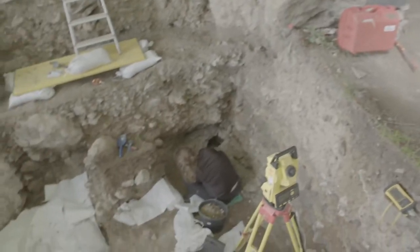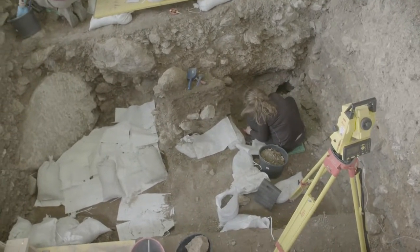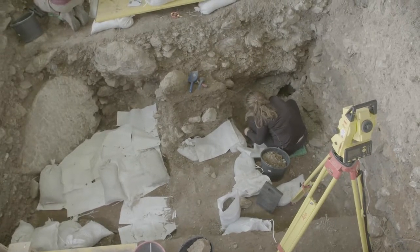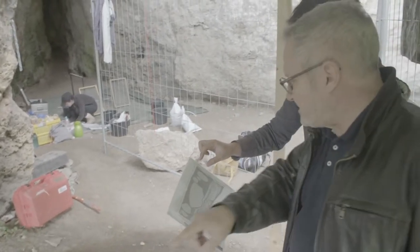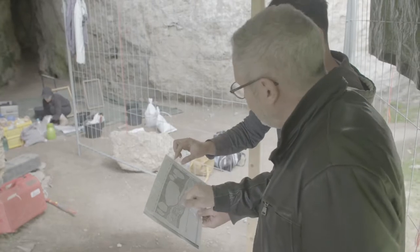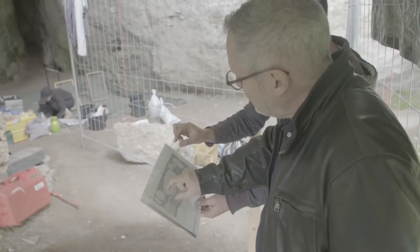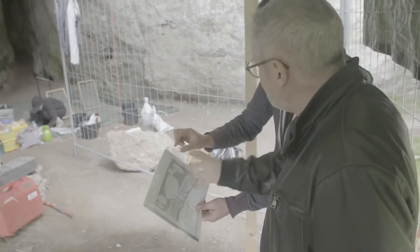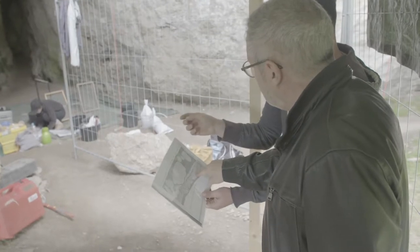Probably upper Paleolithic — until layer X, which is the leaf point layer, layer ten. But if this is the block layer, then this is really the bottom of the excavation now. It means we have to go at least two to three meters further down to meet layer ten.